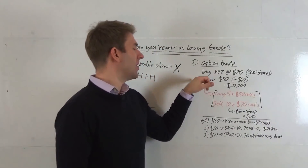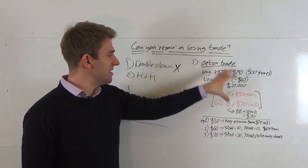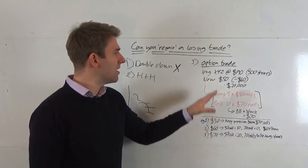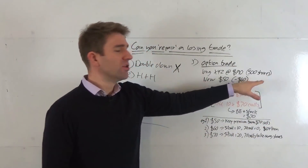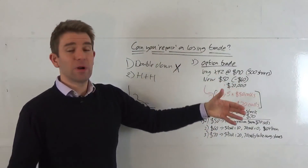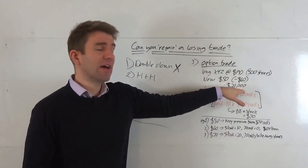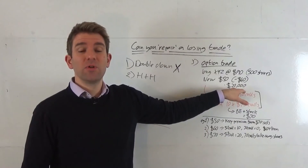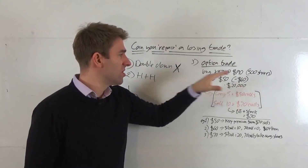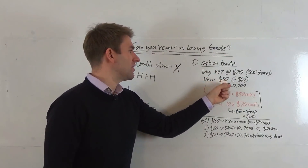Let's say we went long XYZ stock at $90 per share — I'll use an equity as it's easier to understand — and we've got 500 shares, so a position of $45,000 equity up front. Now for whatever reason the price of the share is $50 a share — a pretty big hit. We've lost $20,000 so far. If we crystallized that loss and sold those shares, we'd be down $40 per share times 500 shares — down $20,000.